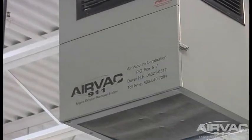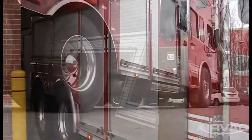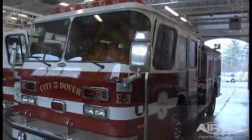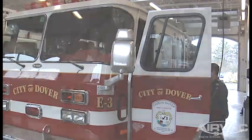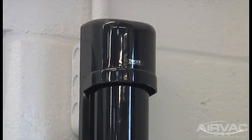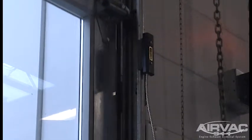The AIRVAC 911 is a fully automatic hands-free system that removes the harmful particulate and gases released within the facility every time response vehicles depart and return, creating a healthier and cleaner work environment for everyone in the building. AIRVAC's advanced UL certified smart timer control panel along with a multitude of activation options allow them to custom design the right system for every fire department.